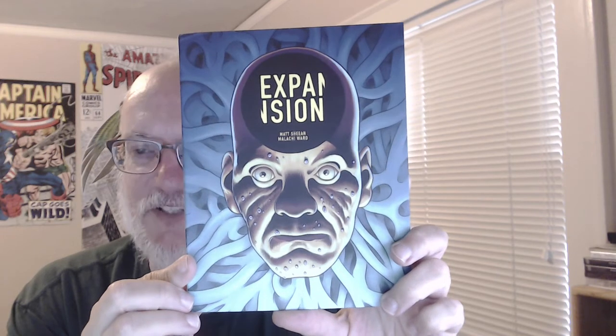I talked with Malachi Ward — he seemed to have something else on his mind and it was an awkward conversation, but I bought Expansion from him. He and Matt Sheehan collaborate — they both write and draw. Malachi does more of the inking. He said this was an older story, though printed more recently. The team has had stuff out from Image, like in Island, then as a graphic novel. Before that they were self-publishing. This is from a publisher called Ad House — one of the artier comics publishers.